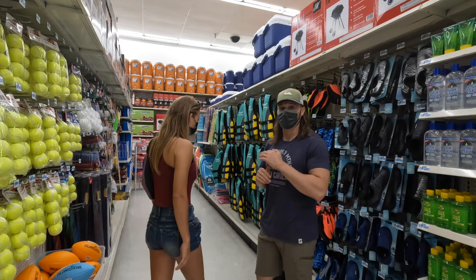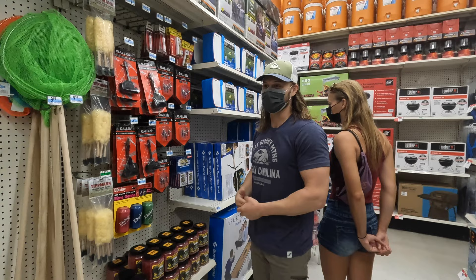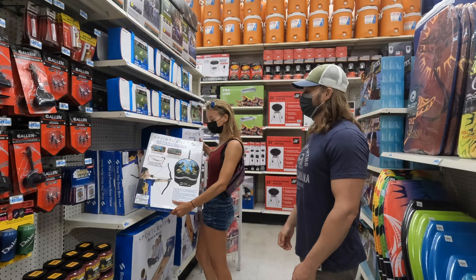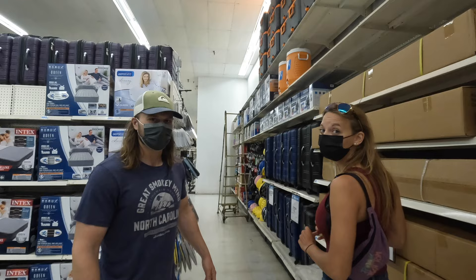They have broadheads and releases for bows, but they don't sell bows and they don't sell the arrows to go with the broadheads. So it's kind of a weird mishmash of things you're going to run into — that's a really good example of Kmart. Not quite as stressful as Home Depot as far as population density usually.